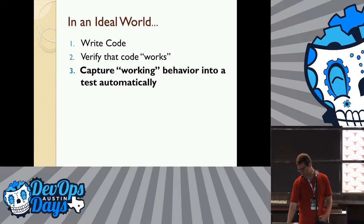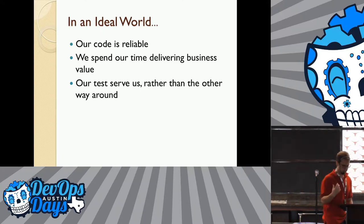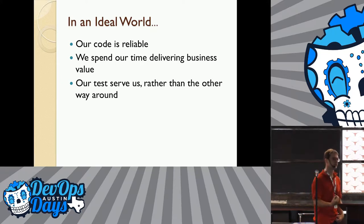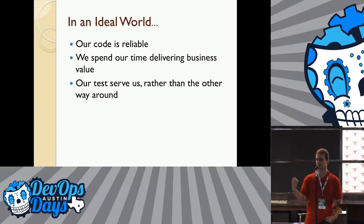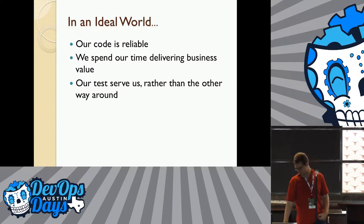You have a test that accurately represents the behavior you want your code to maintain, and you can just keep shipping features without wasting time on this stuff. So the goal is that your code ends up being reliable — you spend as much time as you can focusing on delivering business value rather than focusing on process, and the tests are working for you, delivering value to you, making your code more stable. Not going through the common experience of making one small change, doing a little refactor, and getting a huge pile of red on your screen from all the broken tests.